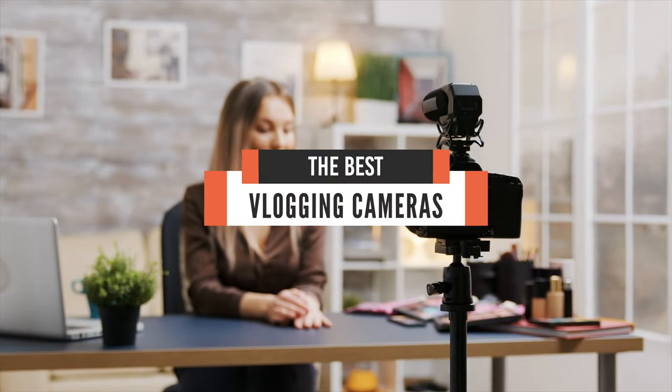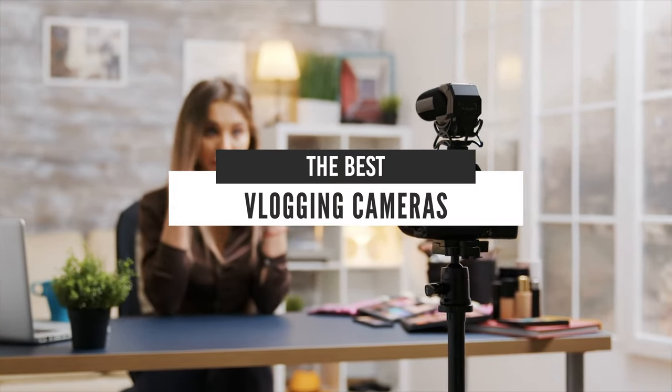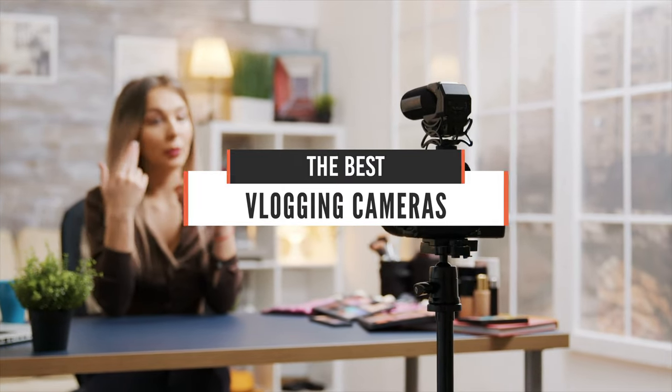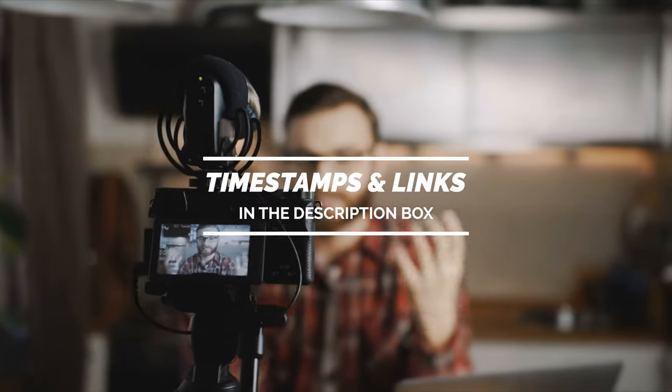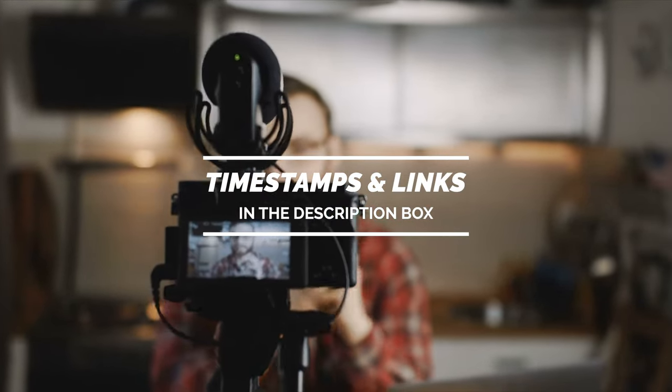Hello guys. In today's video we're going to check out the best cameras for vlogging in 2020. I made this list based on my personal opinion and tried to list them based on their price, quality, durability and more. If you want to see their price and find out more information about them, you can check out the links in the description below. Let's get started.